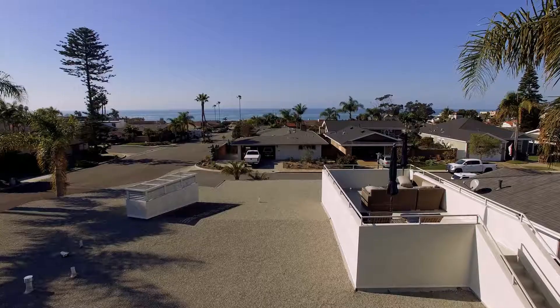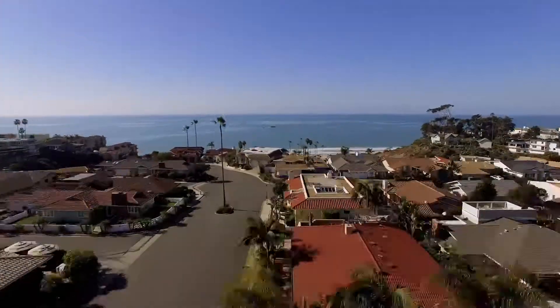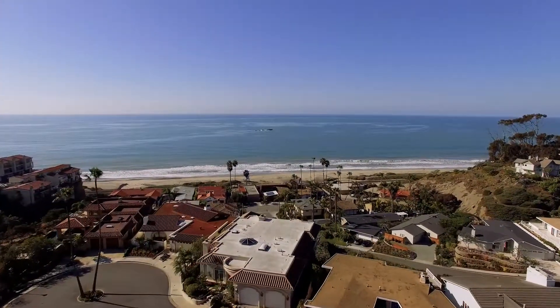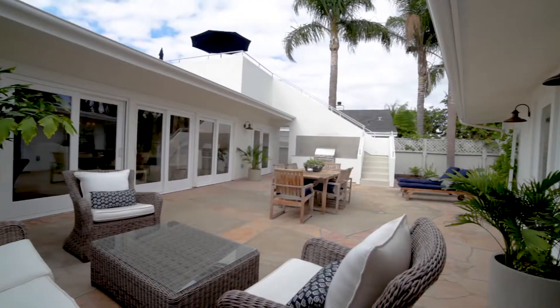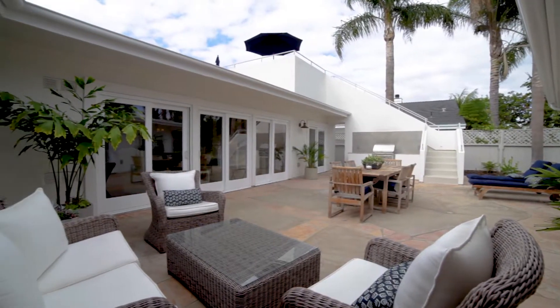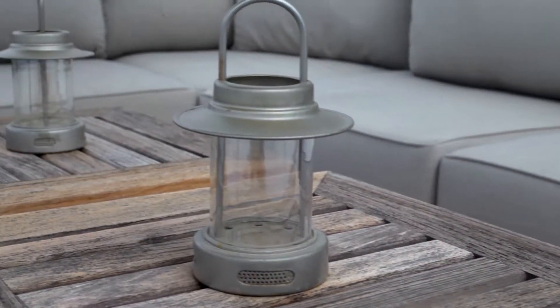In any beach community, you have to maximize the view and also the outdoor space. But in this neighborhood, there are height restrictions. So here's what they did. Ultimately, by upgrading the stairs, raising and expanding the deck, they created a space that's usable and adds to the new character of the home.